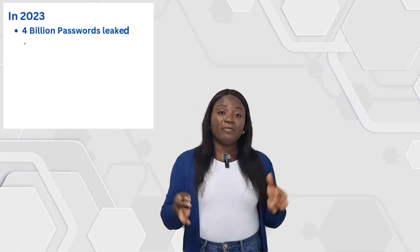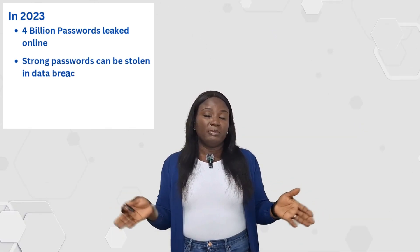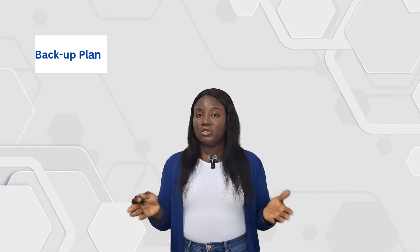You might be thinking: my password is strong enough, why do I need this extra step? Let me share some statistics. In 2023 alone, over 4 billion passwords were leaked online. Even strong passwords can be stolen in data breaches. Research shows that most people use the same password for multiple accounts, and hackers are getting better at guessing passwords. That is why we need this extra layer of protection — it's like having a backup plan when passwords alone are no longer enough.